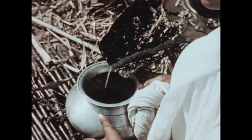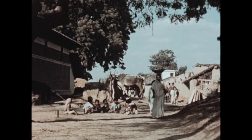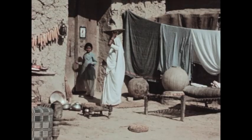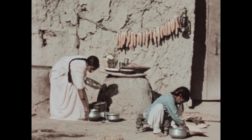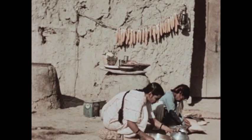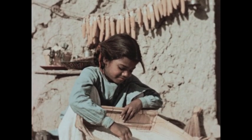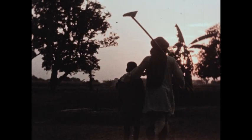Mother Singh collects the sugar juice that oozes out of the mill. Later in the day, mother and daughter walk through the narrow village streets to their own home. Inside, mother Singh begins preparations for cooking dinner. After changing her sari, she gathers her utensils and food. Mother Singh kneads the dough while daughter cleans the rice for the evening meal.